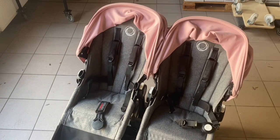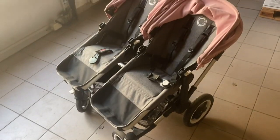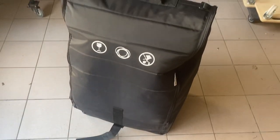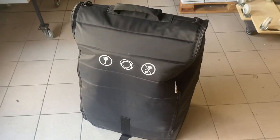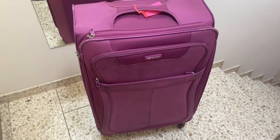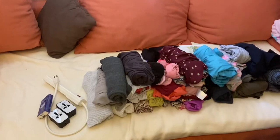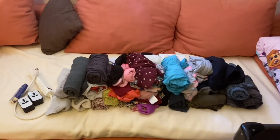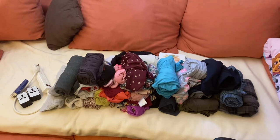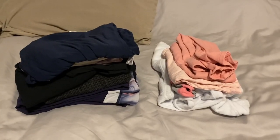First things first is to pack up the major big things, like our giant stroller. This big stroller goes into a bag and that goes with us to the airport. We also make sure to bring up our bags, wash all of the bottles for the babies, wash all of our clothes, and then set out everything that we're going to pack. I like to have it in front of me to make sure I have everything, and rolling clothes up saves space.